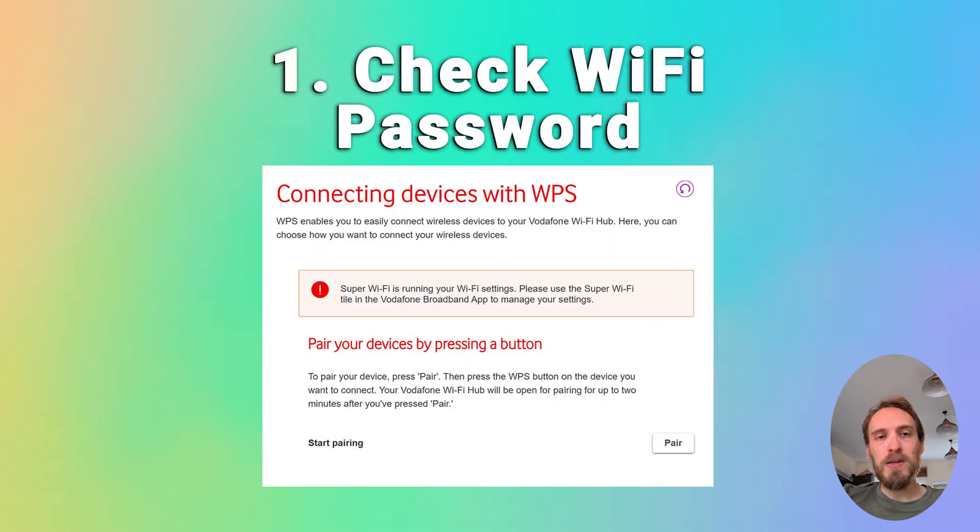To fix router Wi-Fi problems, first make sure that your Wi-Fi password is correct. It seems a simple step, but try disconnecting Wi-Fi on your phone and then reconnecting using what you think is the password, making sure that your phone can definitely connect to your Wi-Fi using that password.